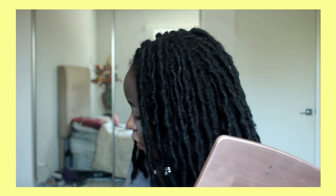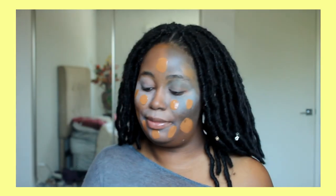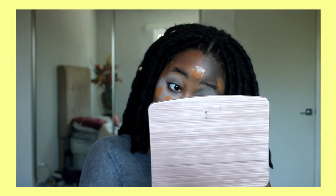My foundation is Fit Me by Maybelline in shade 355. It was 356, but for some reason I can't find it anywhere, so I got 355. I think it looks the closest to my original match. I don't want to look like the Grim Reaper. Now I'm taking my beauty sponge and I'm going to blend this out. Warped Tour was so much fun — I was so hot the entire time.